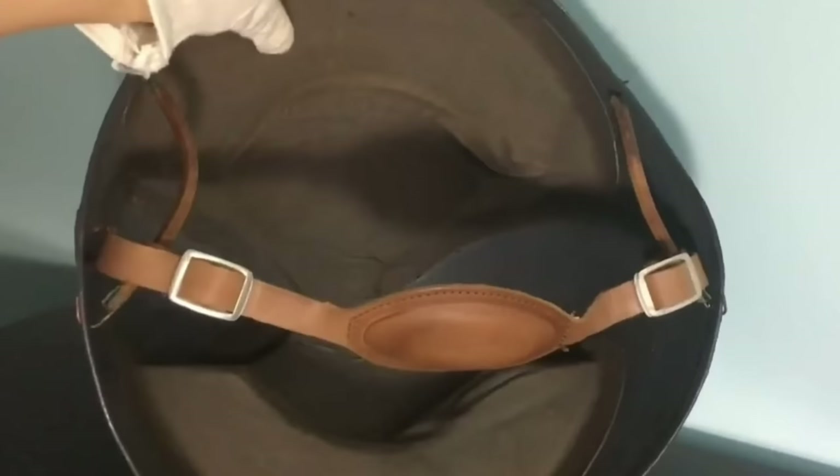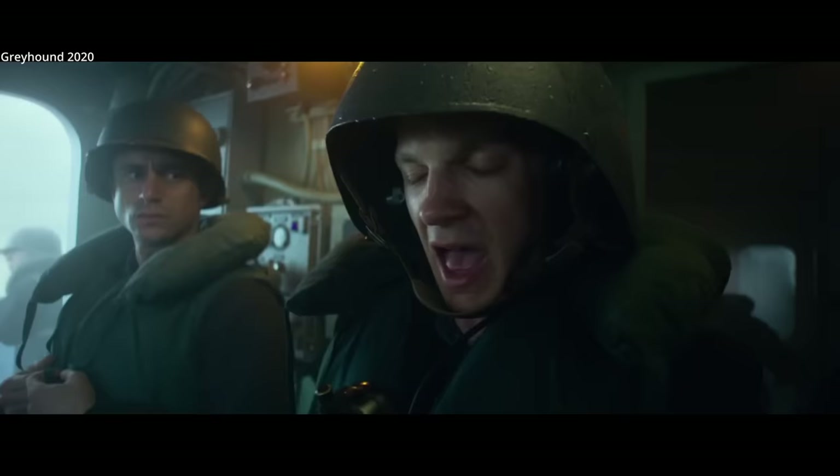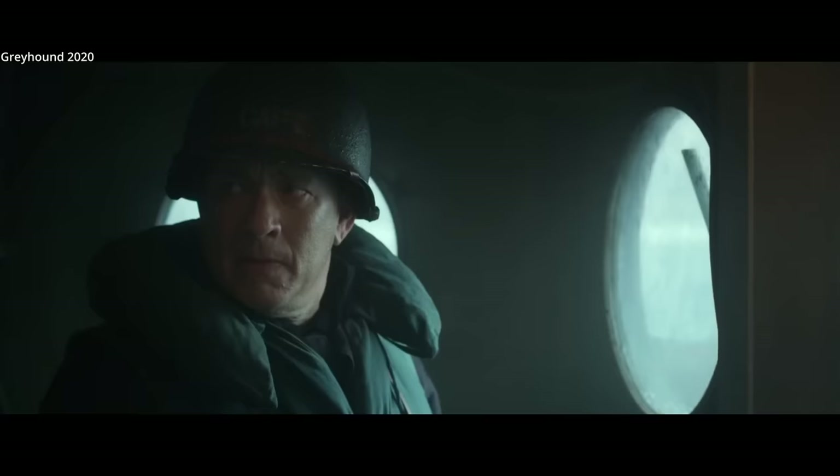Talker helmets have their own style of liner made from rubber with space for headphones. They also have a chin strap similar to what you'd see on a paratrooper helmet. The helmet had a width of 82.6 centimeters — almost a foot wide at 11 and a quarter inches.